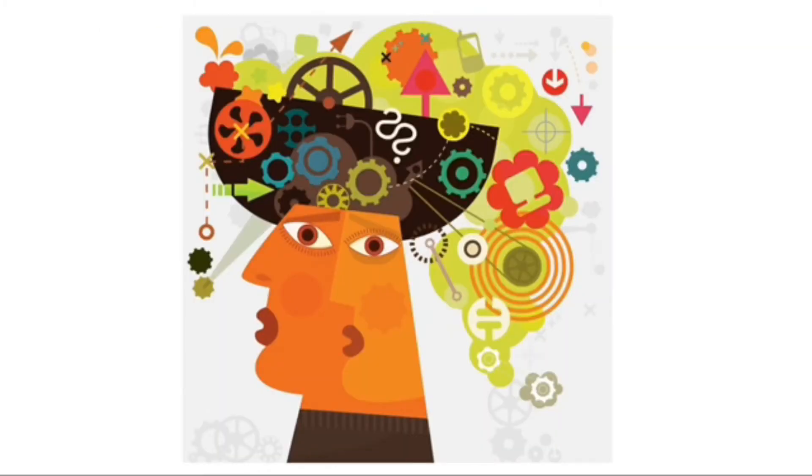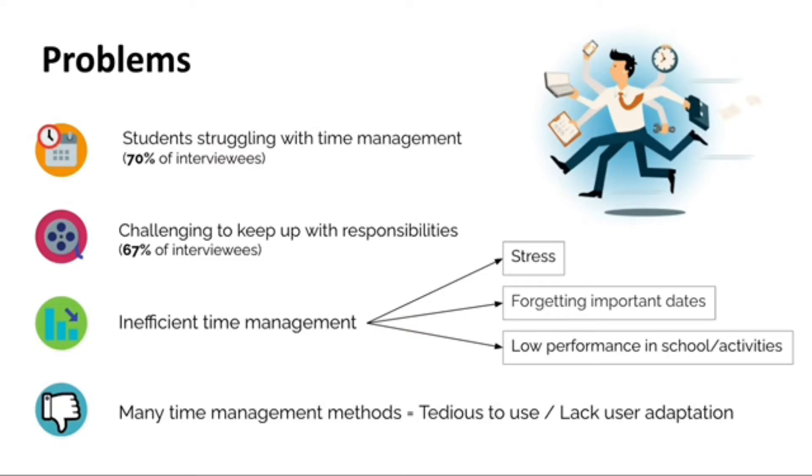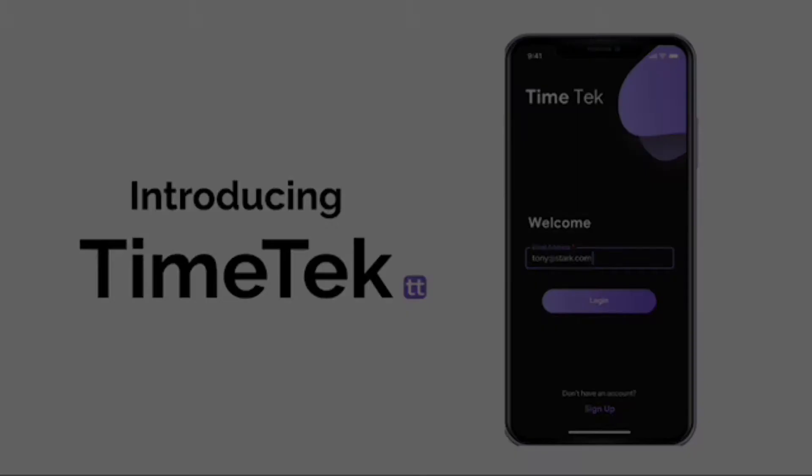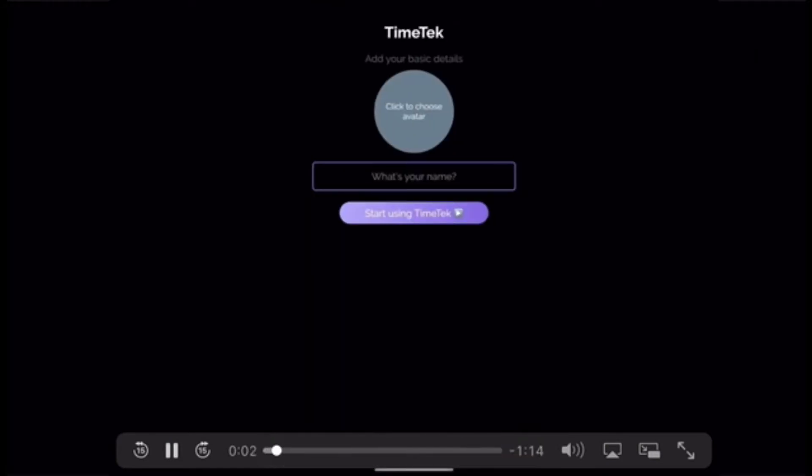The major problem we've identified is the lack of effective time management amongst students, which leads to more stress, forgetting important dates, and a lower performance level. But not anymore — introducing TimeTech, a fully customizable app that acts as a student's personal assistant and smart agenda combined into one. Our MVP is currently on the app store, and we want to show you how it works.